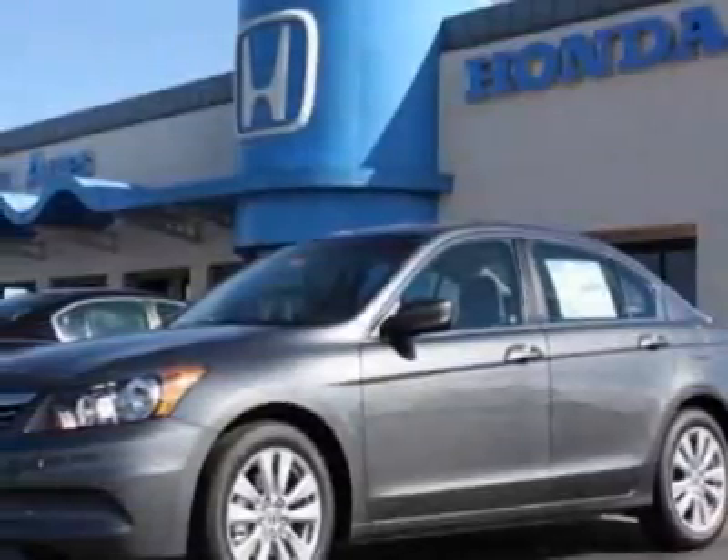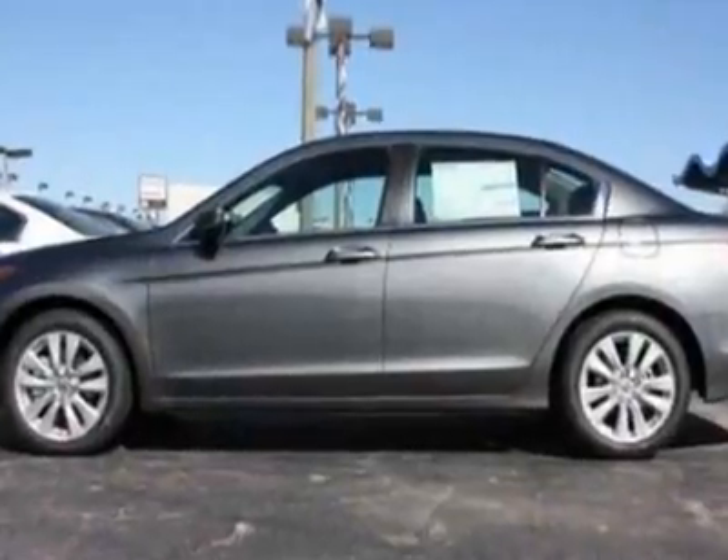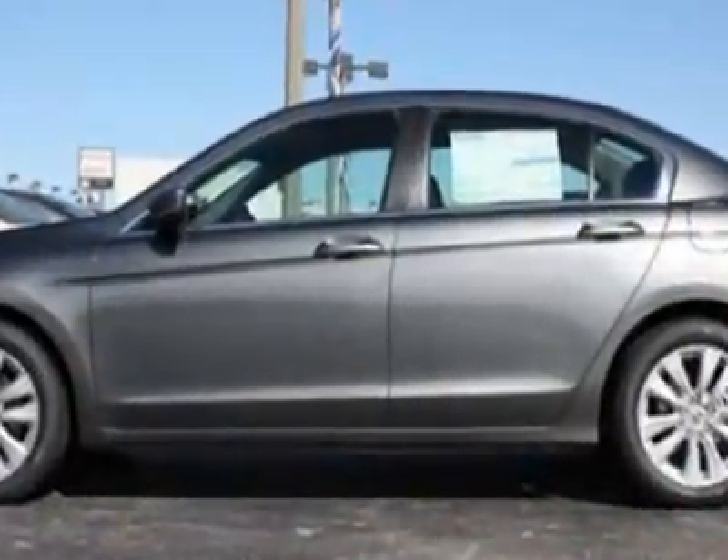Look at this new 2011 Honda Accord sedan. For your protection, this vehicle has a full factory warranty.